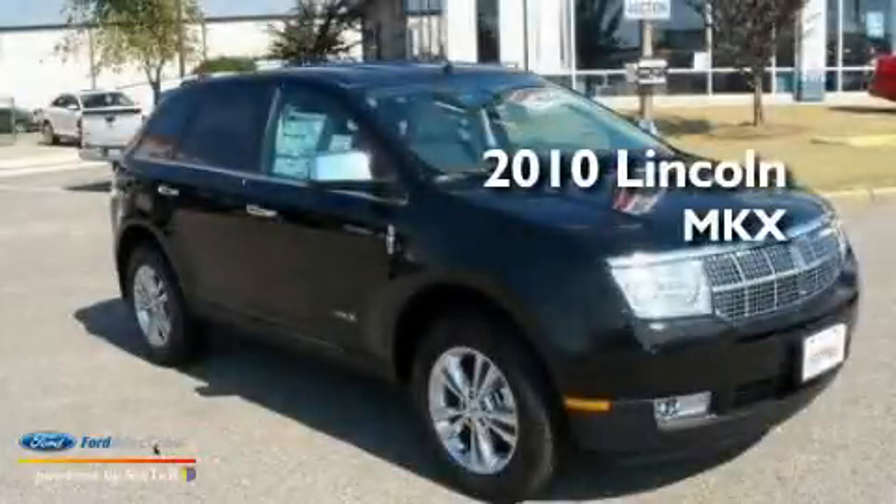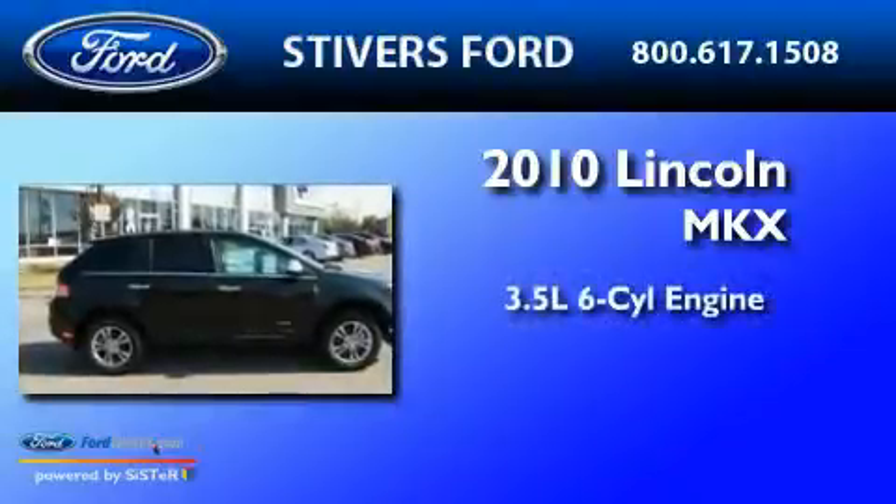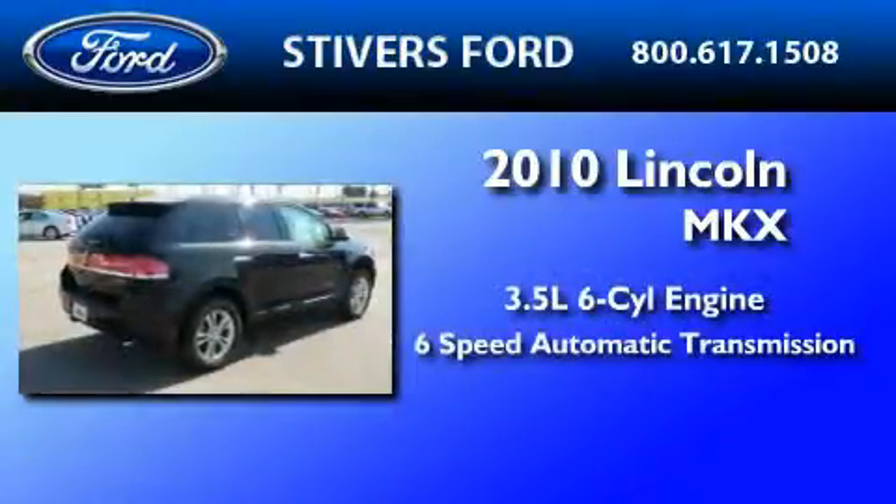This is a brand new 2010 Lincoln MKX. It has a 3.5-liter six-cylinder engine and a six-speed automatic transmission.